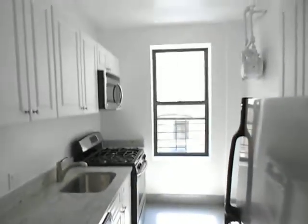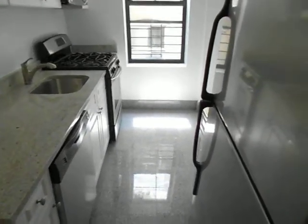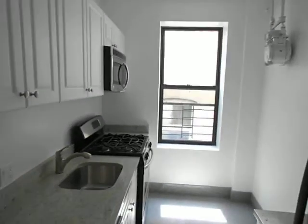And over here you have the kitchen. It's a separate kitchen. Gorgeous, absolutely gorgeous. You have granite countertops, a dishwasher, an oven, a full-size refrigerator, tons of cabinet space and counter space, and a microwave.